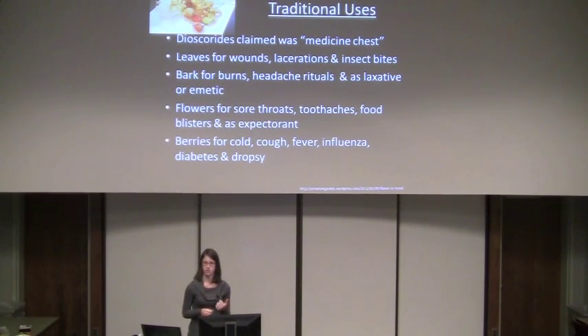The flowers have also been used topically to treat foot blisters and sores. Tea made from the ripe berries can be used for flu symptoms such as cold, cough, fever, and body aches, and also to treat influenza. It also has some history of use for dropsy and diabetes.